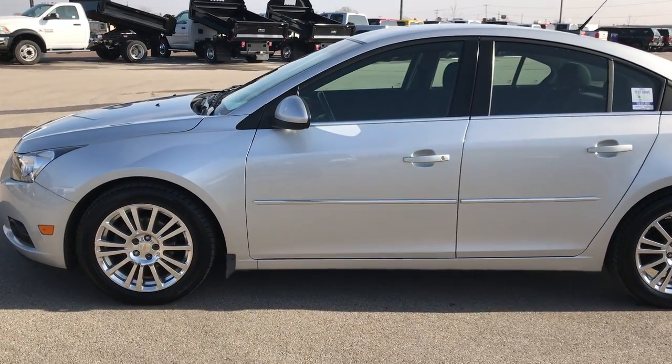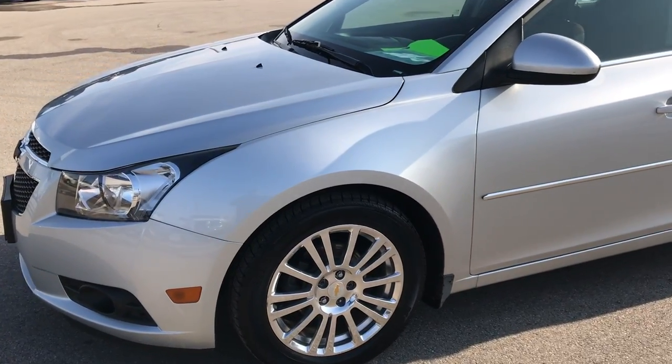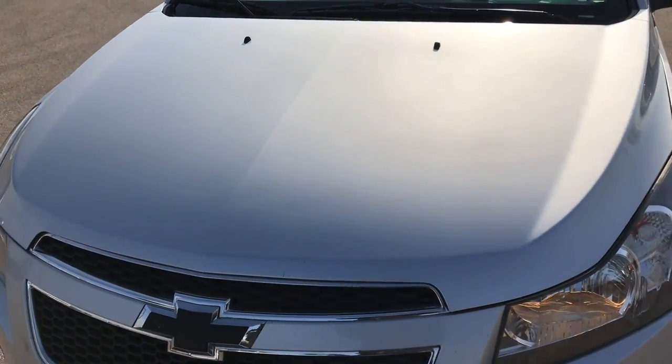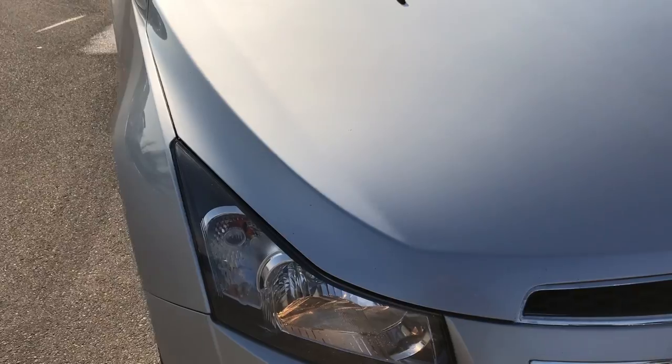This is stock number 7J236A. We are here at Summit Automotive in Fond du Lac, Wisconsin, your new and used car headquarters. Today we are checking out this super clean 2011 Chevy Cruze Eco.